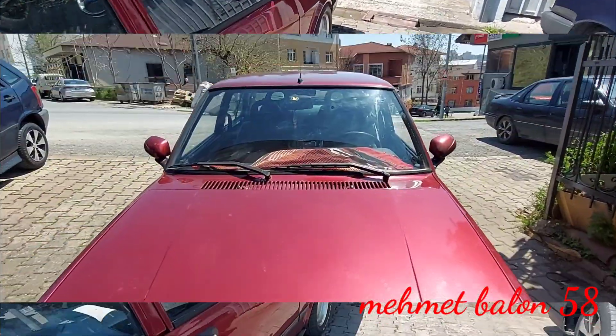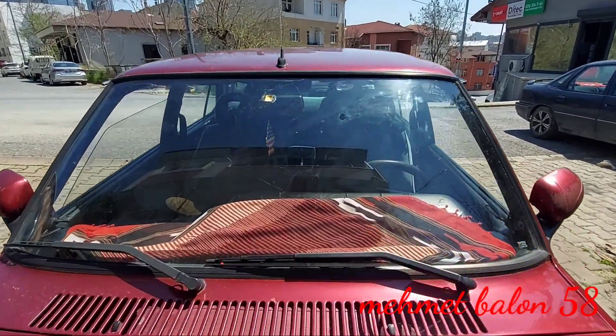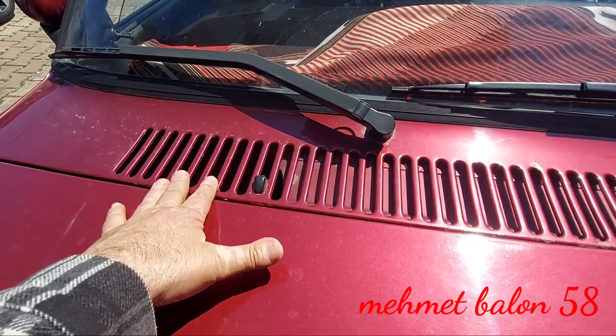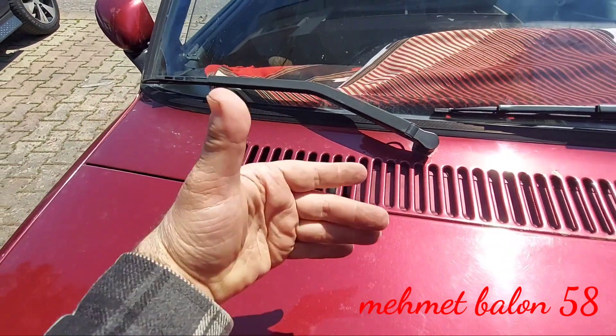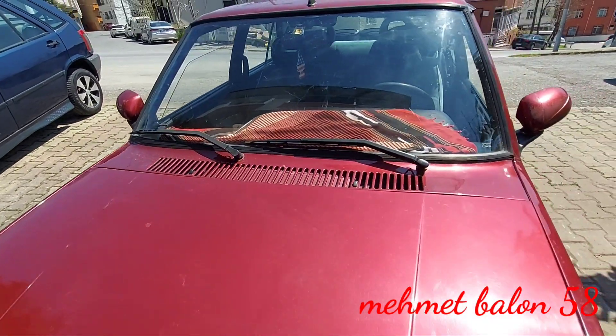Şöyle aracımızı yakından inceleyelim. Ön tarafta, üst tarafta gördüğünüz gibi bir radyo antenimiz var. Yağmur sileceklerimiz ve su fıskiyelerimiz burada dışarıda. Hava girişlerimiz var; araç içindeki kaloriferin hava girişi burası. Soğuk havayı buradan alıyor; içeride ısıtarak veya direkt olarak kullanabiliyorsunuz.